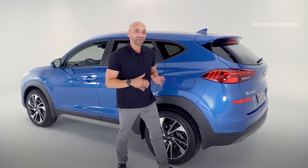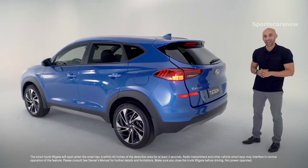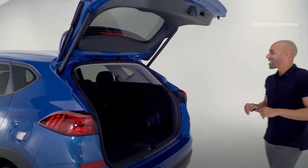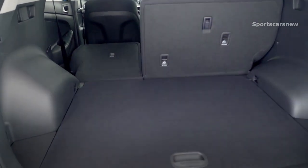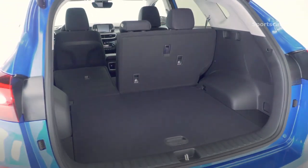As we make our way to the rear of the Tucson, you also get a hands-free smart liftgate which will open when the key fob is in close proximity. It's also height adjustable. Inside, you have your 60-40 rear seats that fold down, dual cargo floor level, and upwards of 61.9 cubic feet of space.